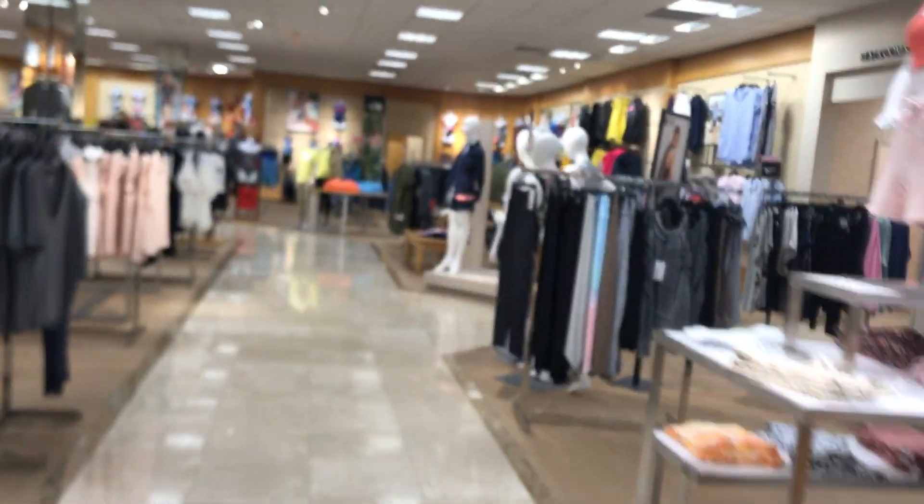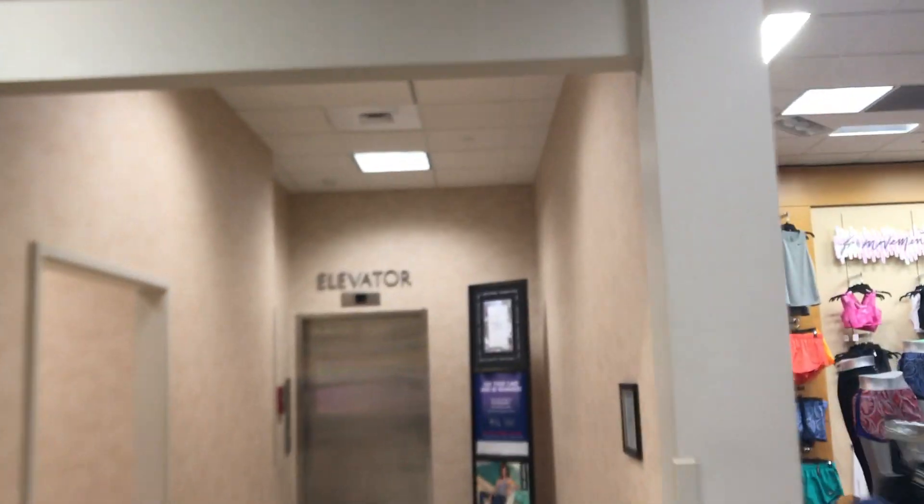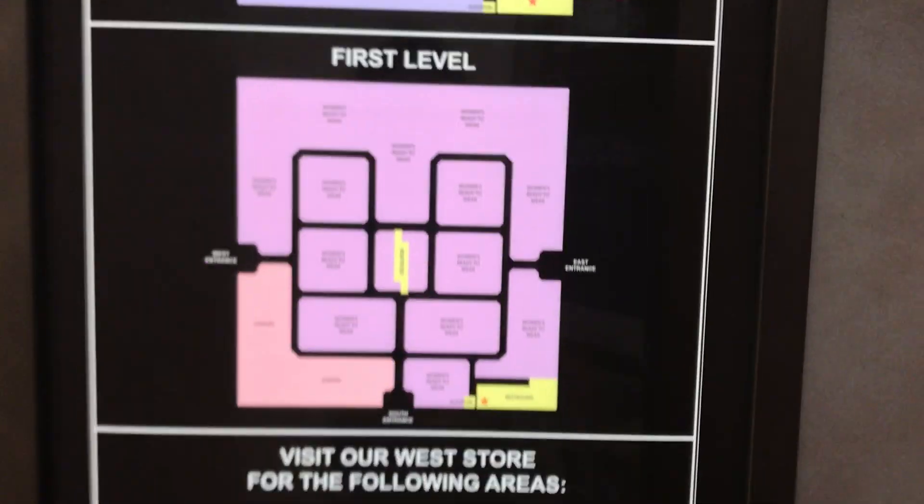This is the elevator at Dillard's Women Hamilton Place in Chattanooga, Tennessee. There's the restroom sign and there's the elevator sign. Here's a store directory for the second floor and the first floor.